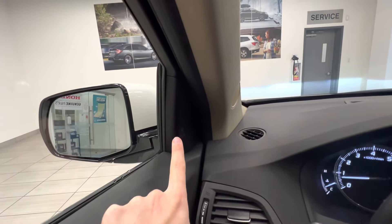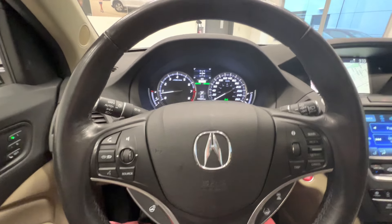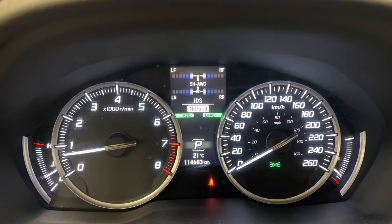It also has blind spot monitor, adaptive cruise control, lane keep assist, paddle shifters, and here's the current mileage: 114,000 kilometers.